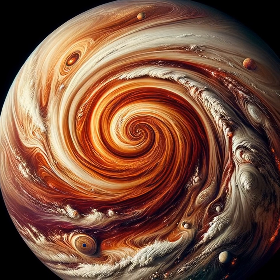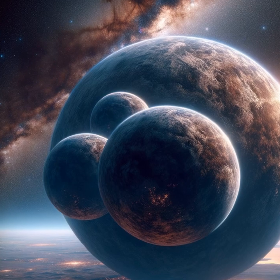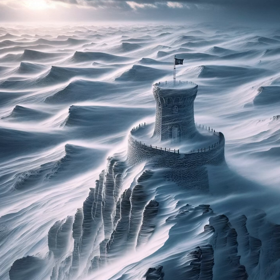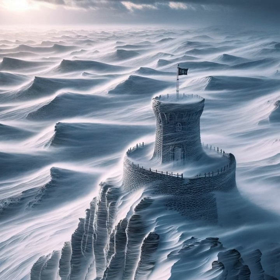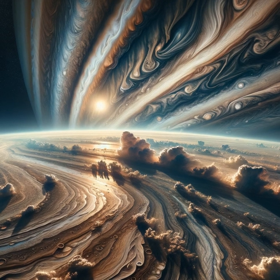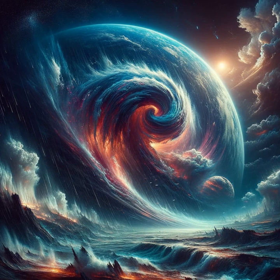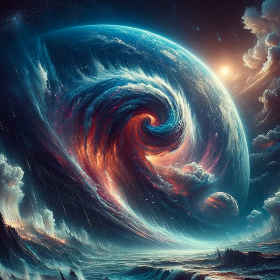Now let's dive into one of Jupiter's most iconic features: its storms. The most famous is the Great Red Spot, a gigantic hurricane that has raged for at least 400 years. It's so large that three Earths could fit within its boundaries. Winds here can reach up to 430 kilometers per hour. Unlike storms on Earth that disperse after a few days, Jupiter's storms can last for centuries, because this tempest is fueled by the planet's internal heat and lacks a solid surface to slow it down.